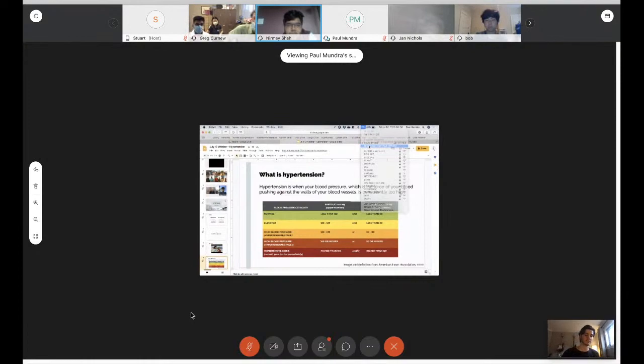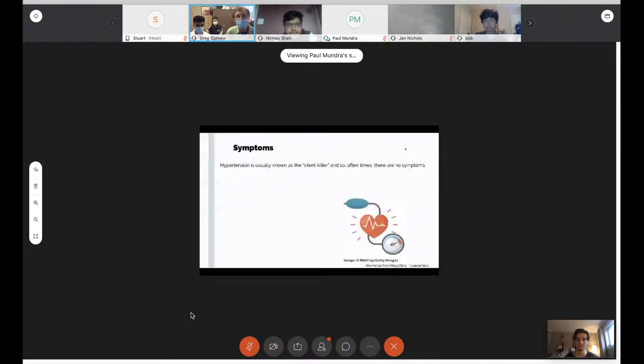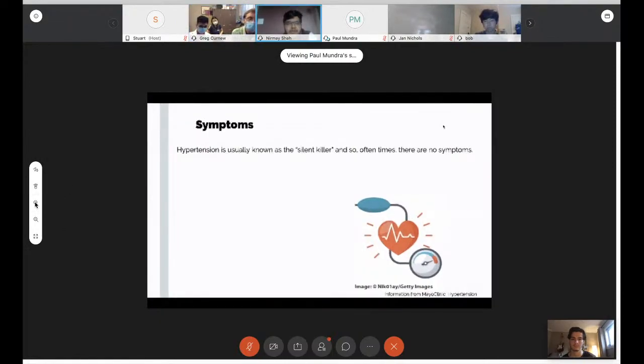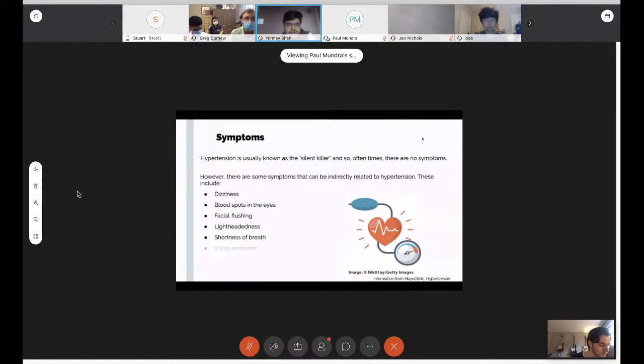Blood pressure varies a lot, and blood pressure in the doctor's office is always higher — roughly 10 millimeters of mercury. When we think about hypertension, one of the scariest things is that there aren't really any symptoms. However, there are some symptoms indirectly related to hypertension, including dizziness, blood spots in the eyes, facial flushing, lightheadedness, shortness of breath, vision problems, and nosebleeds.